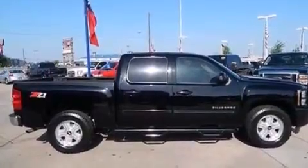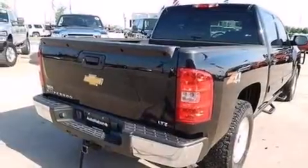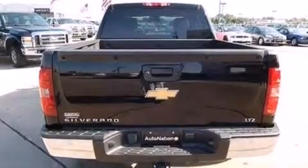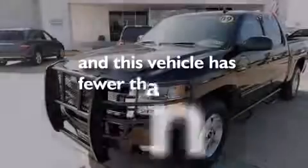XM satellite radio, dual power seats, a passenger side airbag, air conditioning, stylish premium wheels, dusk-sensing headlights, door reinforcement beams. And this vehicle has less than 68,000 miles.